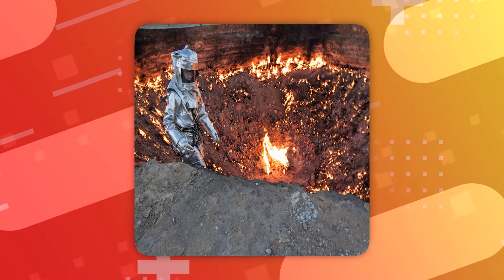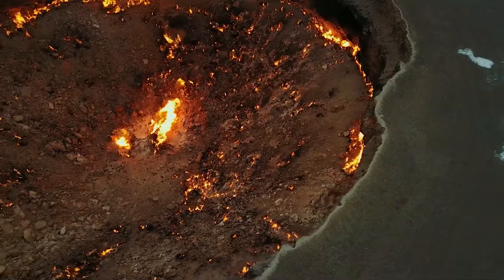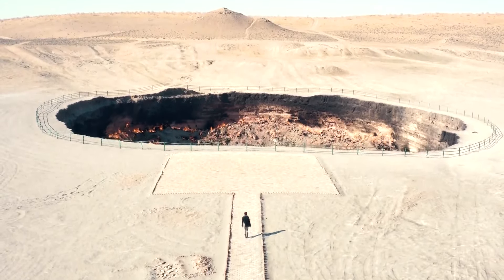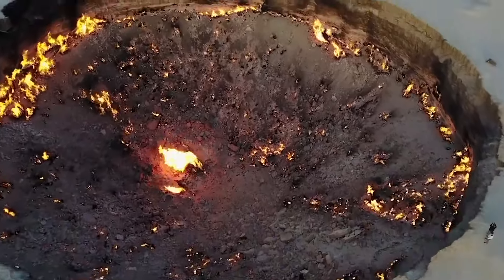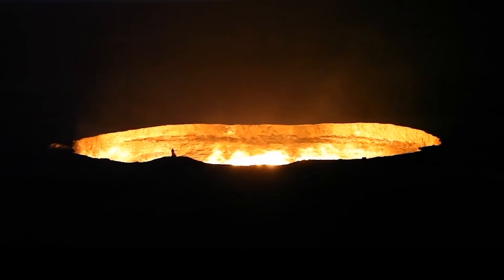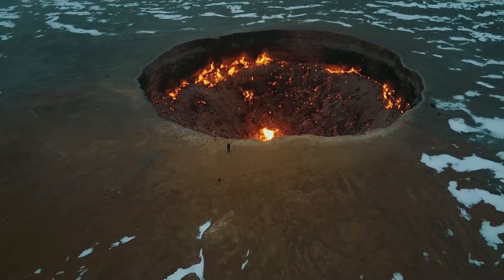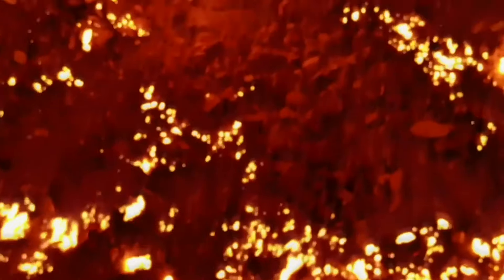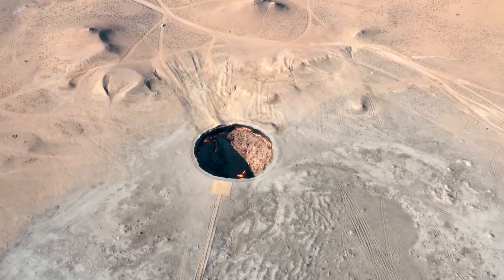To prevent toxic gas release, they decided to set it on fire, expecting it to last only a few weeks. Unpredictably, the fire has burned for over half a century, turning into a colossal fiery pit in the Karakum Desert. The intense heat is palpable even from afar, creating a mesmerizing spectacle locals refer to as the door to hell. Beyond its dramatic appearance, the Darvaza Gas Crater is a compelling subject for scientific study, offering a unique chance to observe the long-term effects of natural gas burning on the environment. Scientists in heat-resistant suits have closely examined the area, contributing valuable insights into natural gas fields and environmental impact.